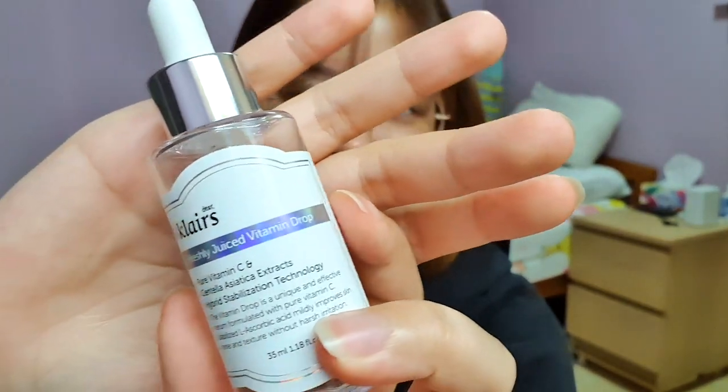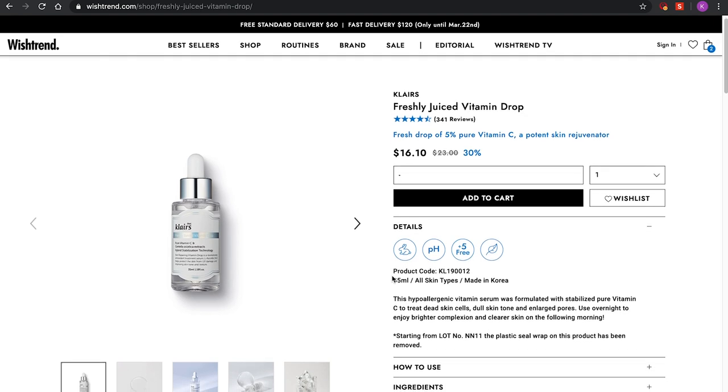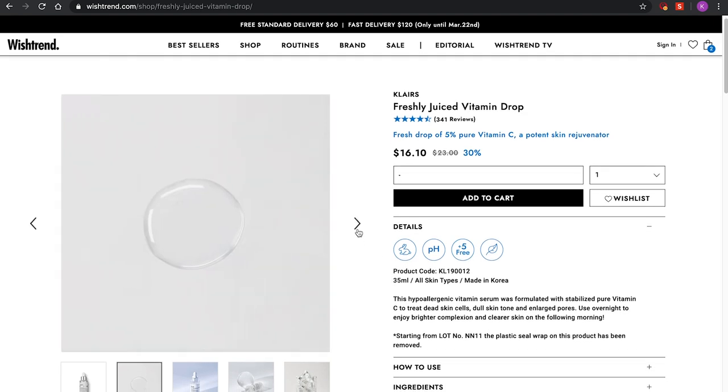This is the Clare Freshly Juiced Vitamin Drop. It used to be $23 and now it's $16.10. It's pure Vitamin C and Centella Asiatica extracts with hybrid stabilization technology — 35ml. I know $16 for 35ml sounds expensive, but this is actually my third bottle. Every time during a sale I pick one up because I think it's a fantastic product. The first two bottles I really couldn't tell much difference other than the finish and the plump, juicy-looking effect it had on my skin.